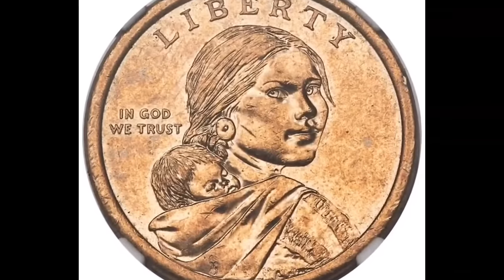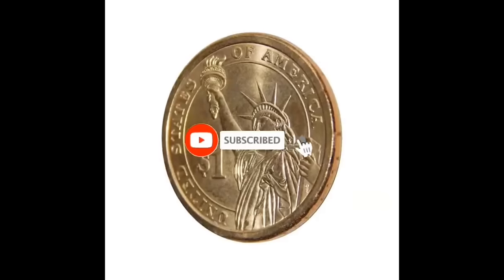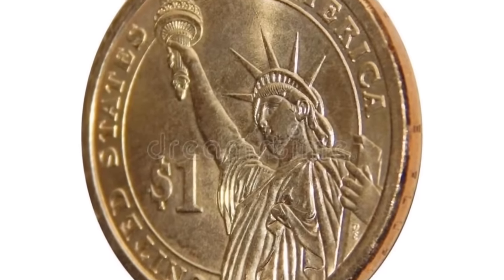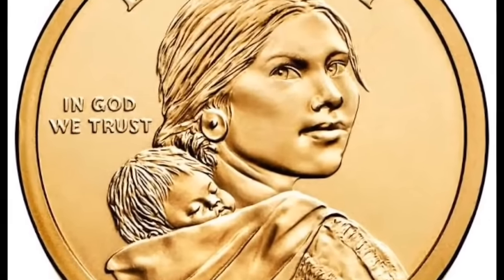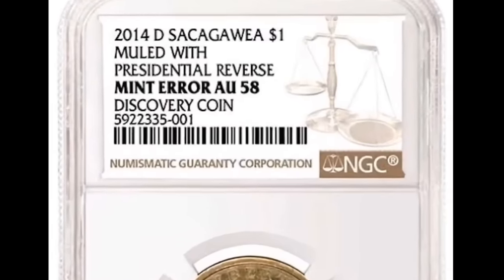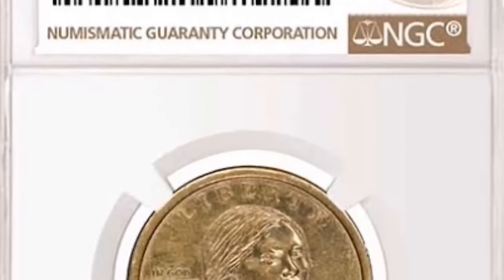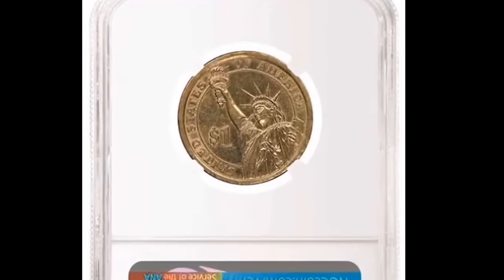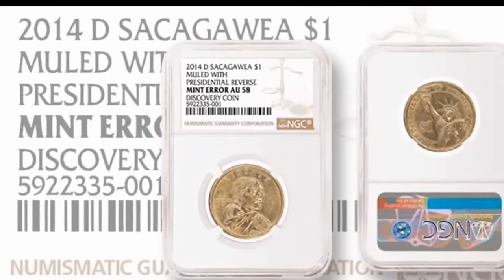I'm going to discuss some extremely rare Sacajawea dollar coins that sold for a ton of money. It's crucial to understand that these Sacajawea coins are not struck with gold — they appear golden because they are copper coins with a brass outer coating. The coin on screen was sold for $84,000, given an AU-58 grade by NGC. AU stands for About Uncirculated. The reason it received an AU grade is that the coin has some nicks and gashes — the state of your coin has a significant impact on its worth. This coin is referred to as a mule coin, which explains why it is so uncommon: its front features a Sacajawea dollar obverse and its reverse features a presidential dollar reverse. These two shouldn't be combined.